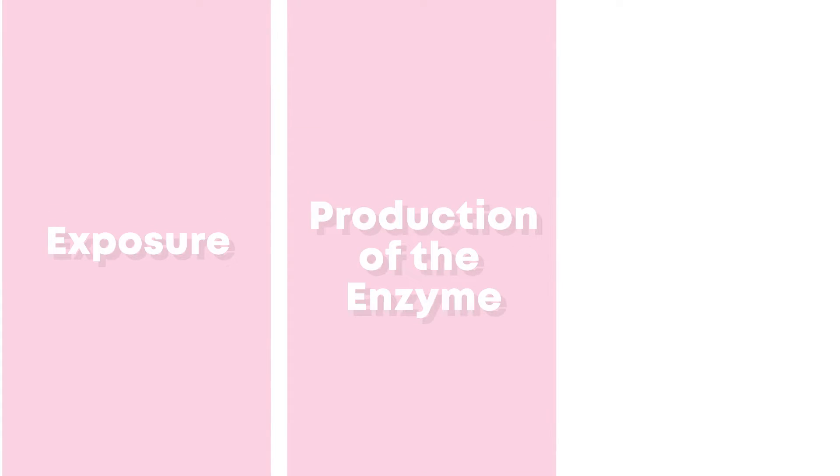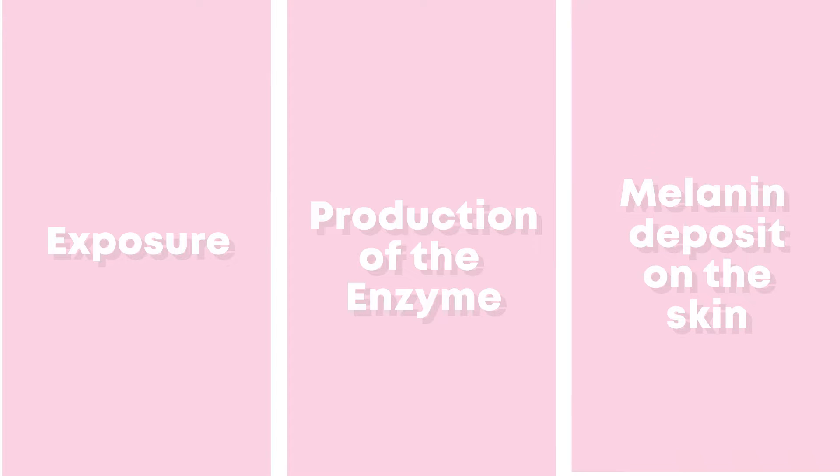Let's get into the remedies for how to treat hyperpigmentation and how to prevent it. We understand how melanin is produced and how it leads to hyperpigmentation in three stages: one — exposure; two — production of the enzyme that produces melanin; and three — its deposit on our skin. To treat hyperpigmentation, you have to halt one of these three processes. For process number one, how do we halt it? Sunscreen. Wear your sunscreen.